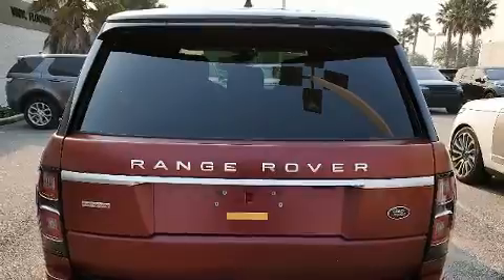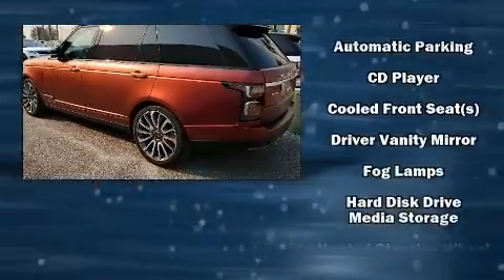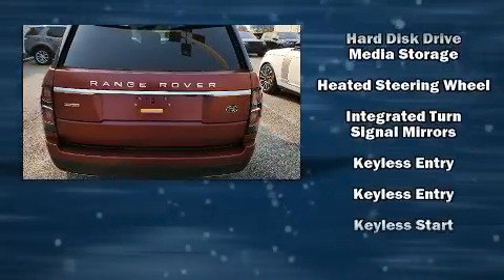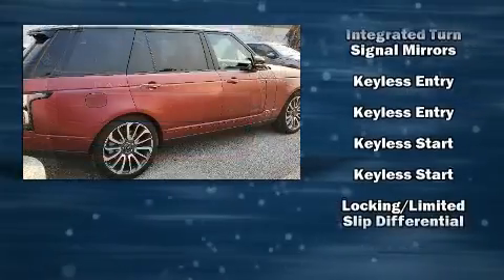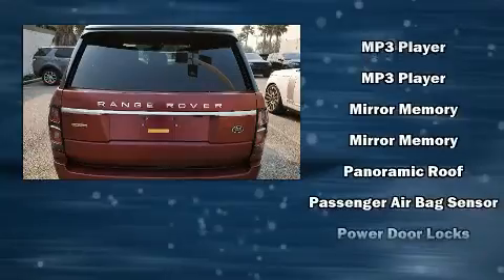You and your passengers will enjoy the stereo system, which includes a CD player with MP3 capability and more than 20 speakers, delivering the ultimate in automotive sound. Rear LCD monitors provide entertainment that your passengers will appreciate no matter how far the drive.